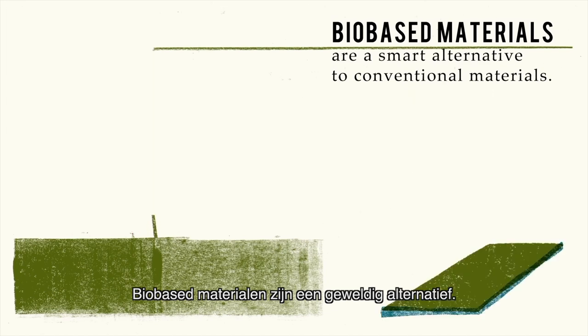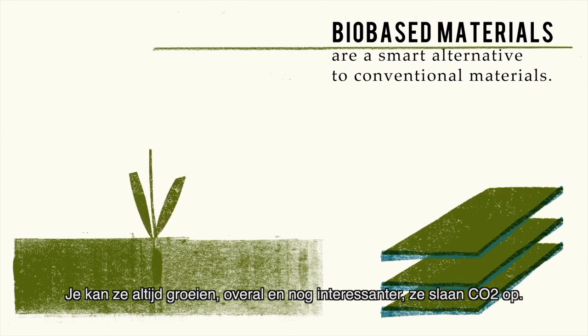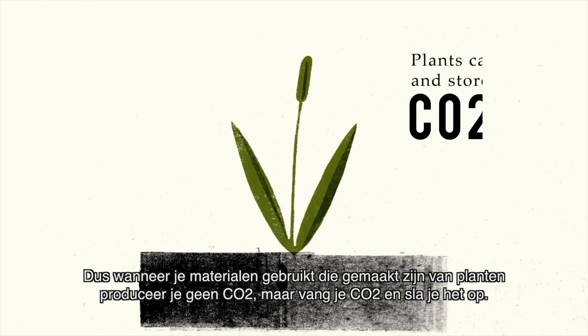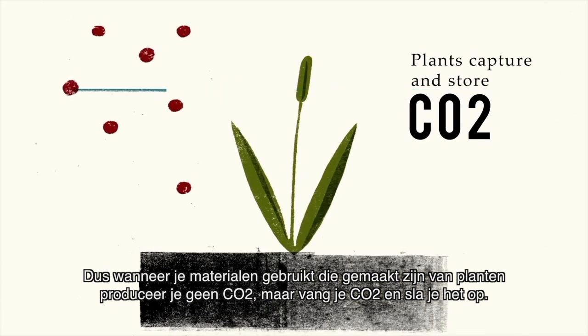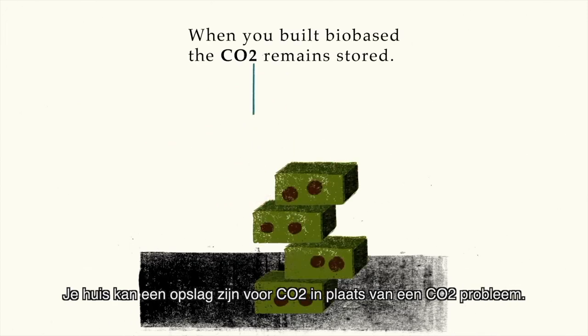Bio-based materials are amazing as an alternative. You can grow them all the time, everywhere, and moreover, they store CO2. When you use materials made out of plants, you don't release CO2 — you actually store it. Your house can be a storage for CO2 instead of a CO2 problem.